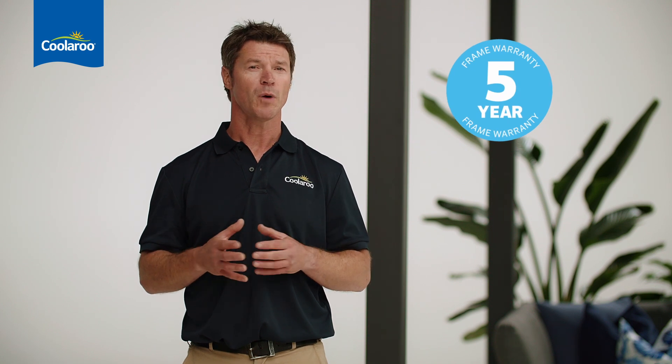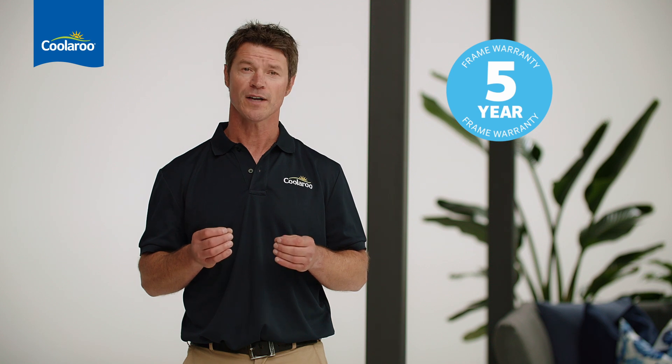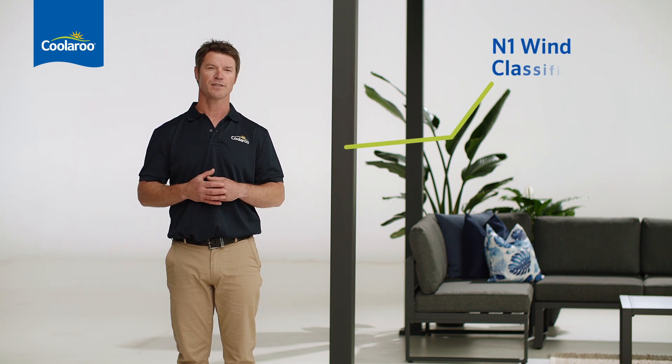The Mandalay frame comes with a five-year warranty. It's made from high-quality powder-coated aluminium, so it's naturally resistant to rust and wear. And when securely fastened to your deck, patio, or concreted area, it has an N1 wind classification.